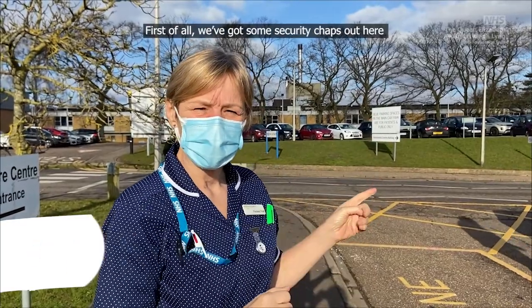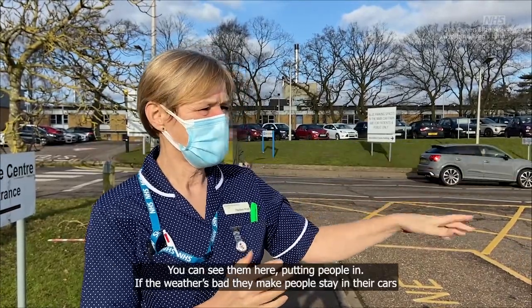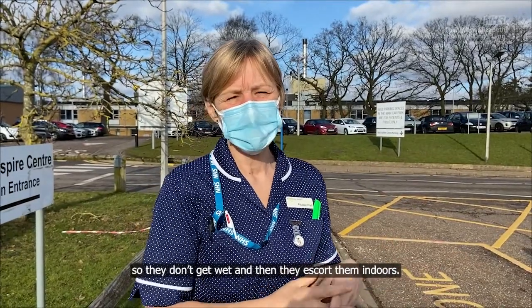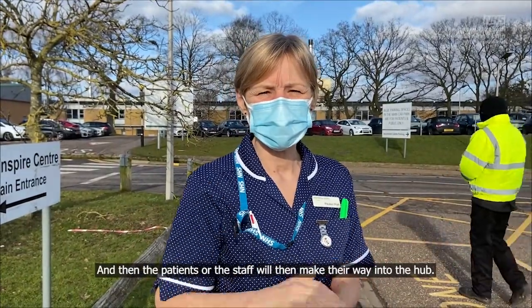First of all, we've got security chaps out here who will point you in the right direction of parking. You can see them here putting people in. If the weather's bad, they make people stay in their cars so they don't get wet, and then they escort them indoors. The patients or the staff will then make their way towards the hub.